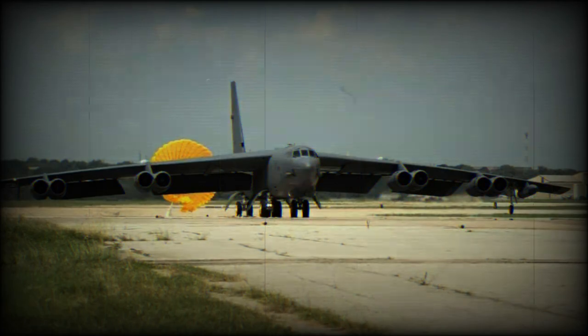By replacing the 1960s-era radar technology, the AESA system will substantially enhance the B-52's navigation and targeting capabilities.